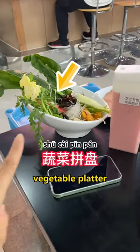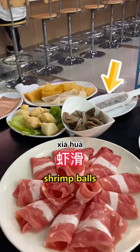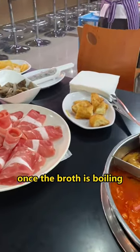These are what we ordered: vegetable platter, pork luncheon, tofu skein, chives, shrimp balls, deep-fried dough steaks, and the most important — thinly sliced beef.